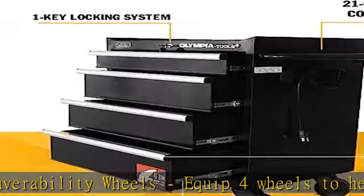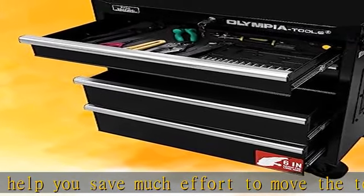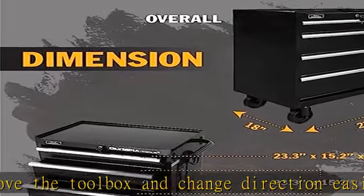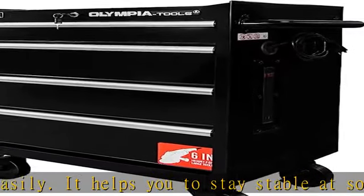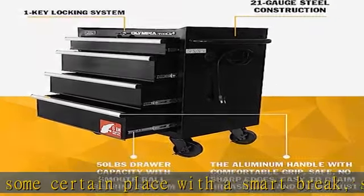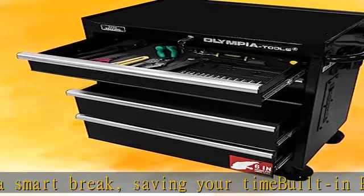Overall dimensions: top drawer 23.3 inches W x 15.2 inches D x 3 inches H. Middle two drawers 23.3 inches W x 15.2 inches D x 6.2 inches H. Bottom drawer 23.3 inches W x 15.2 inches D x 7 inches H.